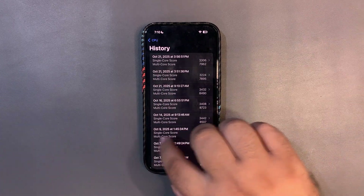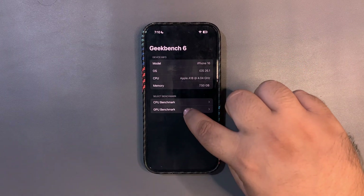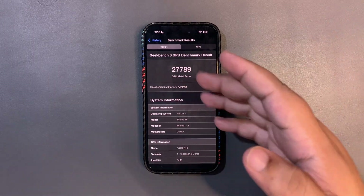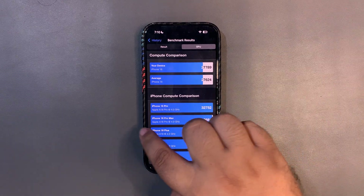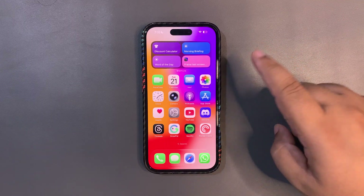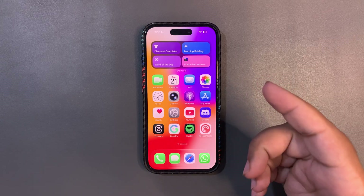In actual daily use I didn't face any issues, but on paper the CPU scores are honestly bad. The GPU Metal score came in at 27,789 — slightly above average, which is decent. But the CPU benchmarks are clearly low. It'll be interesting to see how they look after a few more days, so stay tuned for the full review — make sure to subscribe.